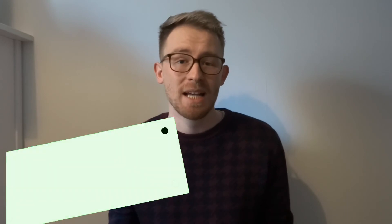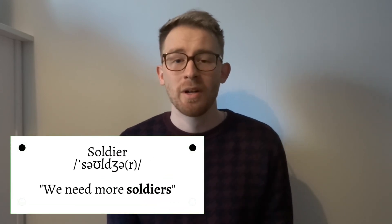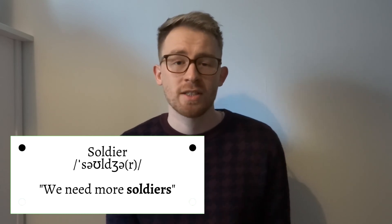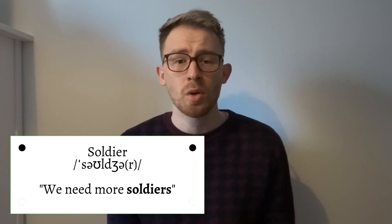The final word on the list is the word 'soldier'. This doesn't come up as often as you might imagine, but when I do hear it mispronounced it sounds like 'sol-dier', when in fact it should be 'soldier'. For example: We need more soldiers.